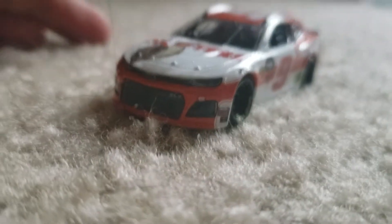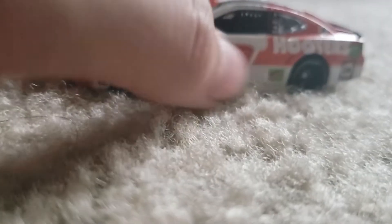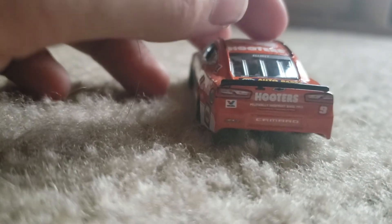He's run this paint scheme throughout his career. I think he also had this when he used the 24 car, and he had this paint scheme last year as well when he drove the nine.